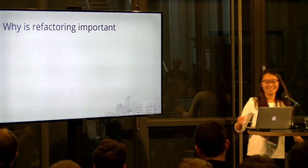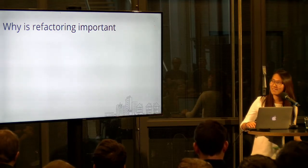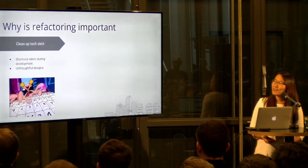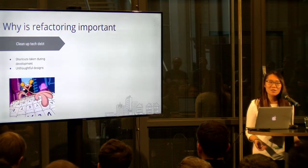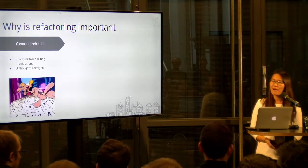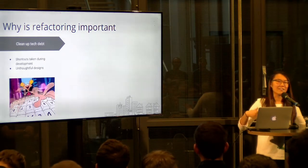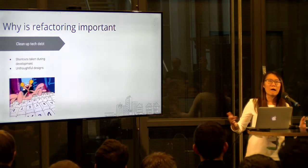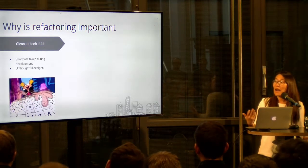Why is this so important? Why do we need to spend time doing this? First of all, it cleans up your tech debt problem. As engineers, we have pressure from the product side — we need to deliver fast sometimes and we might not have time to think through the solutions. This is how you create tech debt. Or you have a good solution, but then new requirements come in, and in the end the code is a little bit not great anymore. Refactoring really helps clean that up.